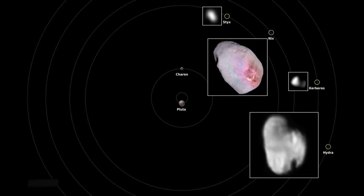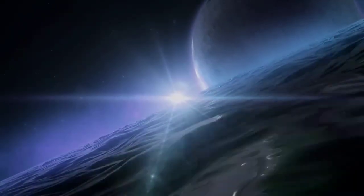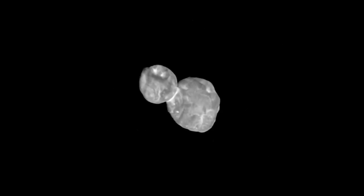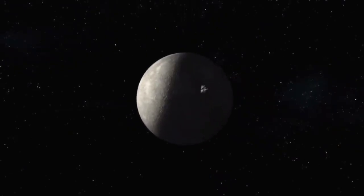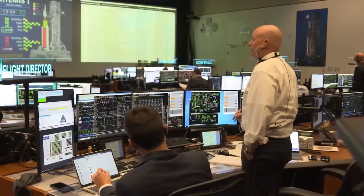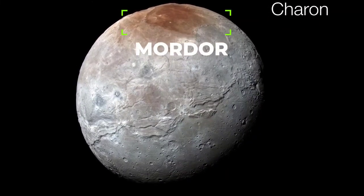Nix and Hydra, the next largest moons, have shiny surfaces that suggest they might have water ice. Kerberos and Styx, the smallest and faintest moons, are irregularly shaped and have wonky orbits, likely formed from debris from a collision between Pluto and another space object long ago. Scientists have shared early insights into Pluto's moons and have even given Charon's dark spot the nickname Mordor.